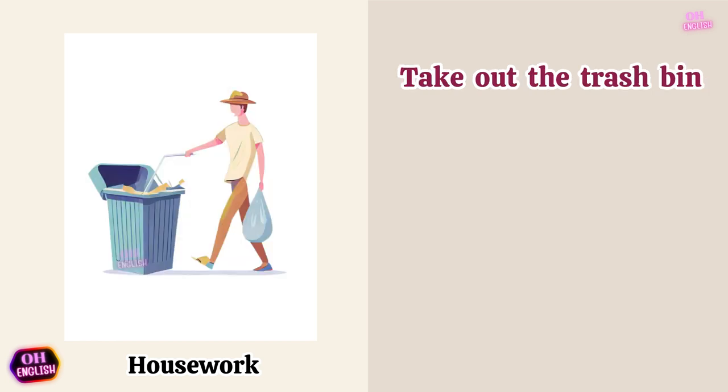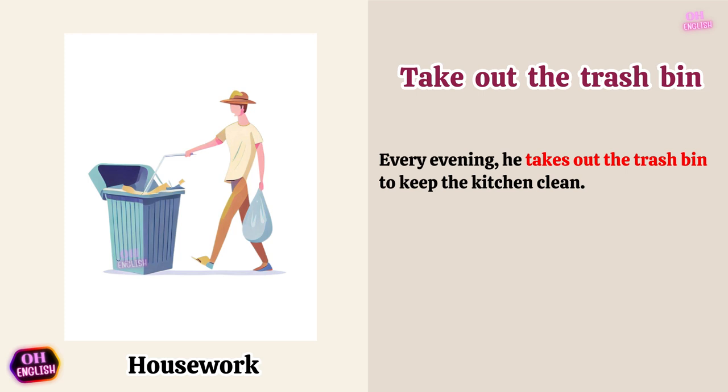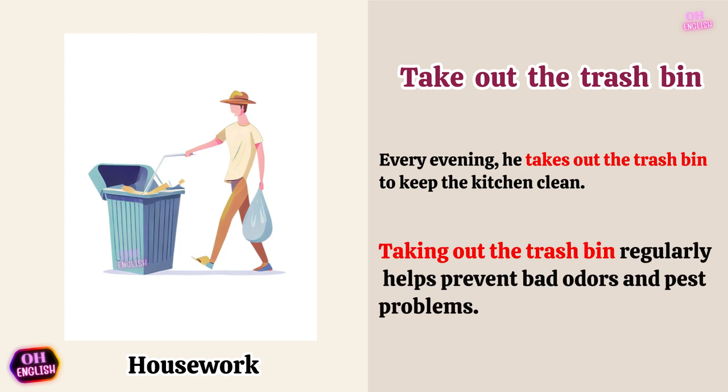Take out the trash bin. Every evening, he takes out the trash bin to keep the kitchen clean. Taking out the trash bin regularly helps prevent bad odors and pest problems.